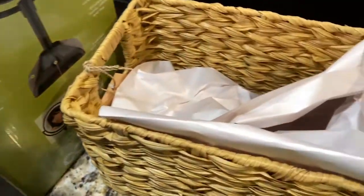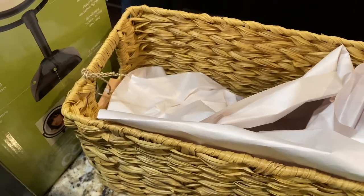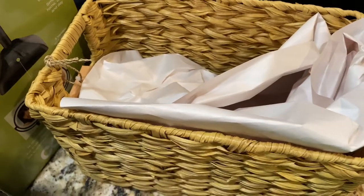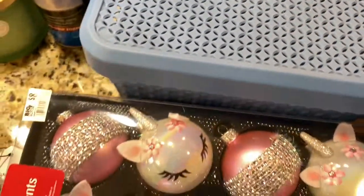I also got this cute little wicker basket. I'm remaking and revamping the cabinetry in the kitchen — just reorganizing all of my cabinets. I found this at Marshalls as well. We also got these containers — we actually got three of them, picked them up from Big Lots.